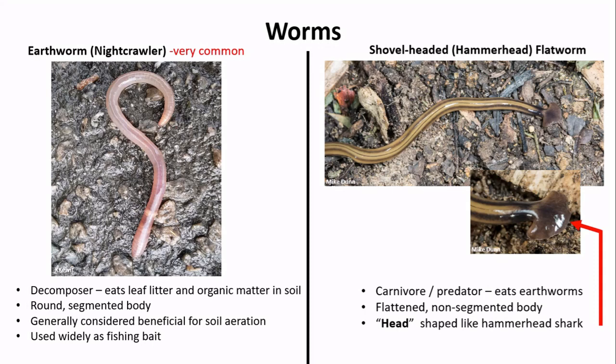The worm I found is round with a segmented body — commonly called an earthworm or night crawler. Earthworms are incredible decomposers, eating lots of organic matter and burrowing into the earth. They are widely considered beneficial for introducing more air, water, and nutrients into the soil. You might also find a flatworm with a non-segmented body and a head shaped like a hammerhead shark — these shovel-headed flatworms are actually predators that eat earthworms.